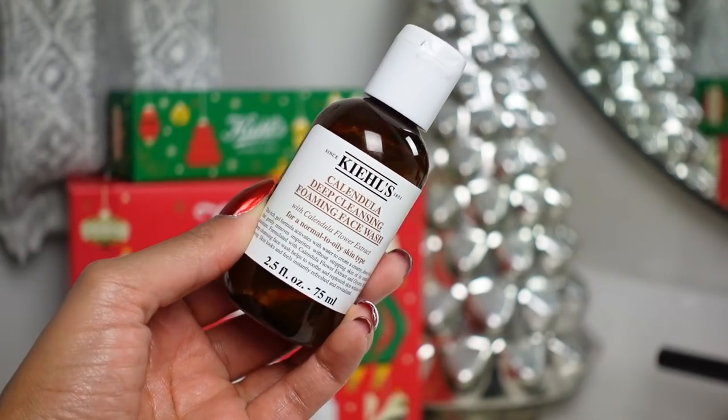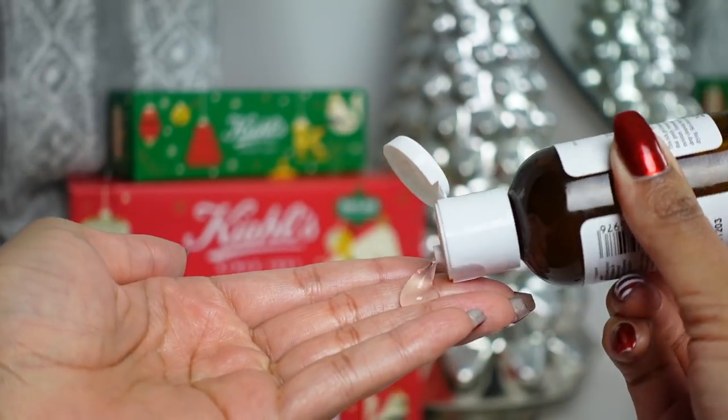Before putting on a face mask, you want to start off with clean skin. So I'm going to use the Calendula Deep Cleansing Foaming Face Wash, which has calendula flower extract for normal to oily skin. It's a very rich gel formula that activates with water and gives you a nice sudsy, clean feeling without feeling stripped. Now that our face is nice and clean, let's apply a mask.